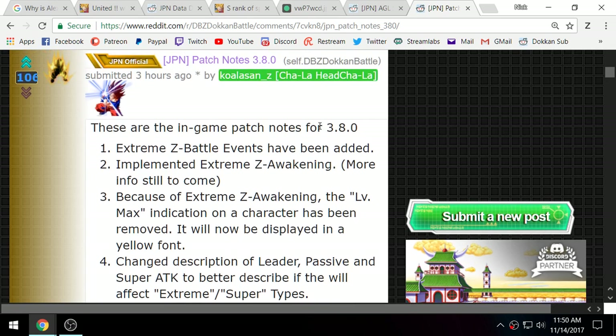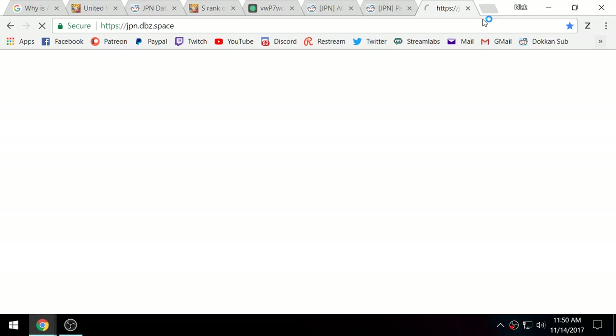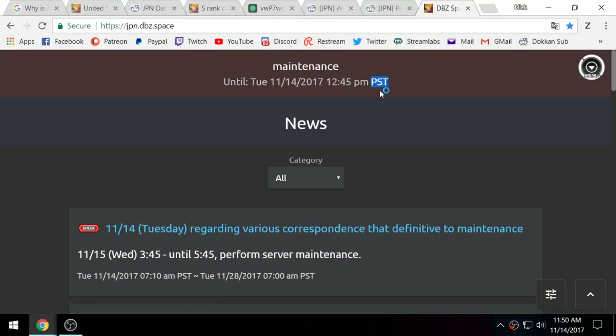Alright guys, we're back for some more Dokkan. There was a big update on JP Dokkan last night and this morning. If we open up DBZ Space, we can see that JP is actually in maintenance right now.